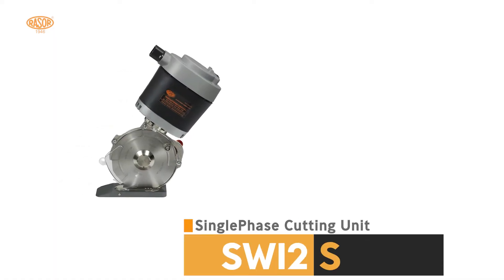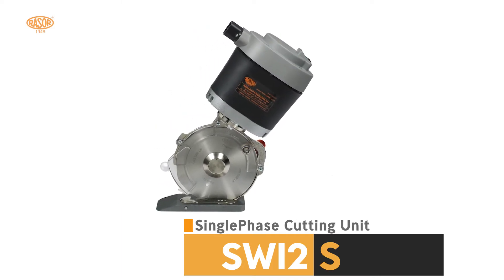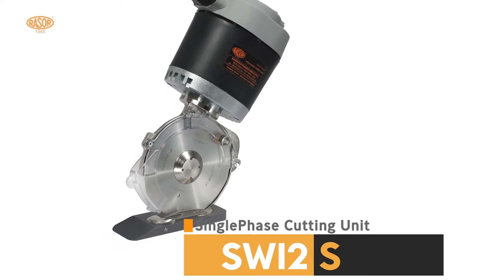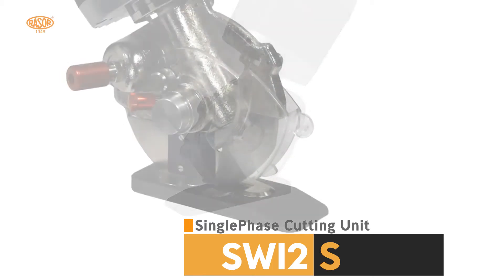SW12S is the biggest razor cutting unit. For over 30 years within the market, the model SW12S has reached the highest level in technology and safety, and still can collect a big success in high thickness cutting applications.